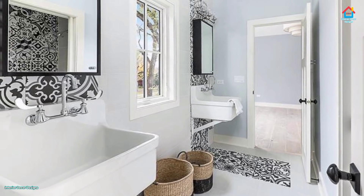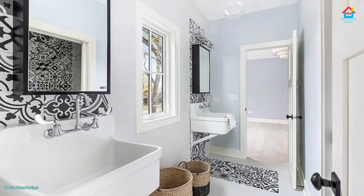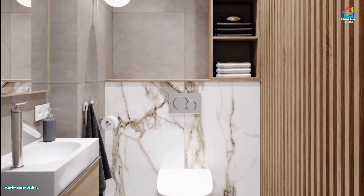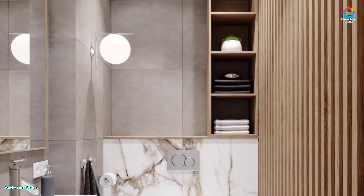Expand the mirror. In the tightest spaces, having a mirror stretched across the wall instead of just the vanity can enable multiple people to use it at once. In less than ideal space conditions, every inch helps.